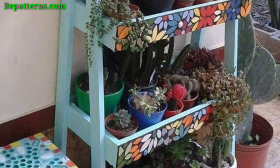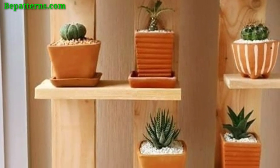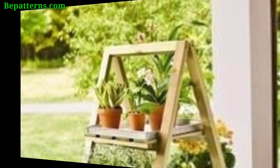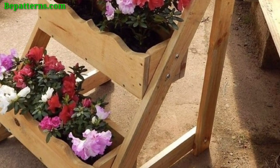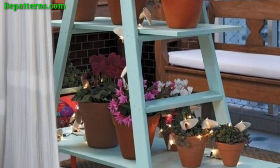Opt for a symmetrical arrangement for a formal look, or go for asymmetry for a more spontaneous feel. Elevate some pots using plant stands or bricks to add dimension to your arrangement. Design a focal point with a standout pot or unique plant to draw attention. Change decorations based on the season, incorporating seasonal flowers or themed accessories.